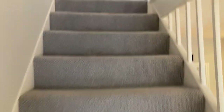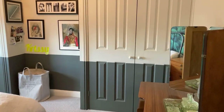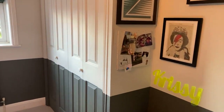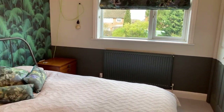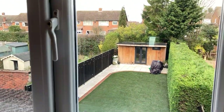Upstairs, starting with bedroom one — it's a good size double with large built-in wardrobes either side, and again finished really really well.